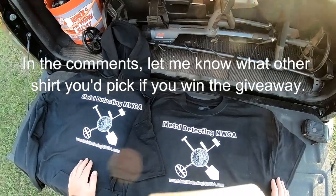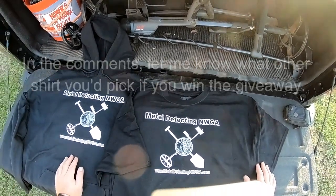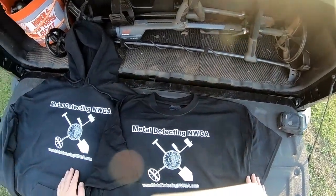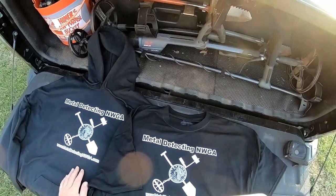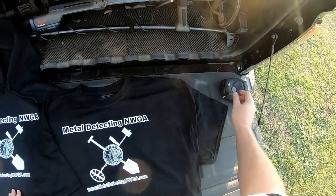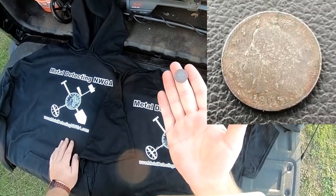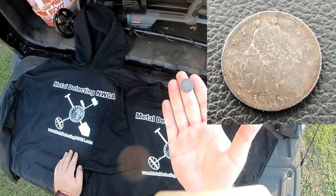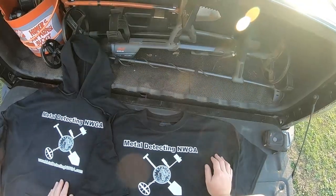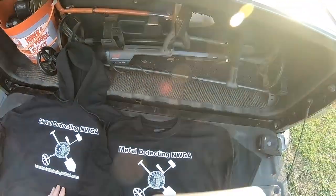We'll come back in about a week or a week and a half and let random.org pick a winner. As far as detecting goes, I really haven't been getting out a lot lately — with the recent time change, when I get off work it's already pretty much close to dark. But I did get a couple of decent finds recently. I actually got this at Wendy's in my change — it's a 1905 V nickel. And I did get out to the honey hole for about 45 minutes with the Equinox and the little six-inch coil. That clip's coming up next, so stick around for that.